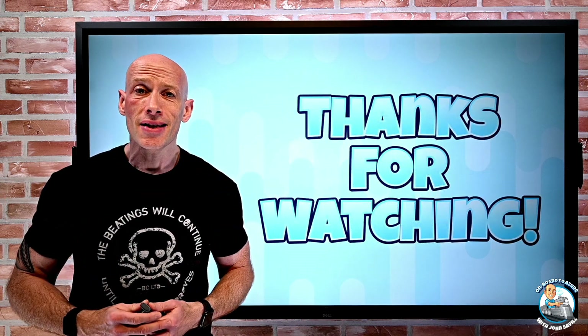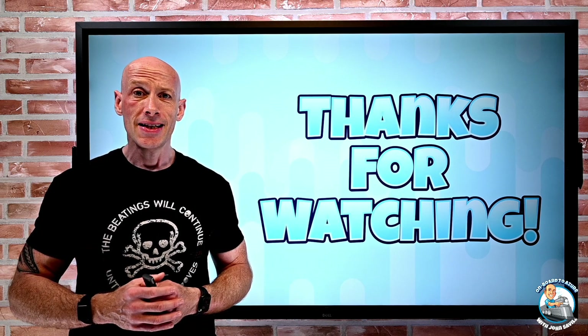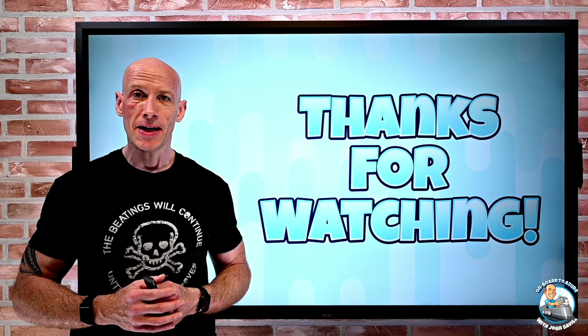And that was this week's update. As always, I hope this was useful. Until next week and the next video — take care.